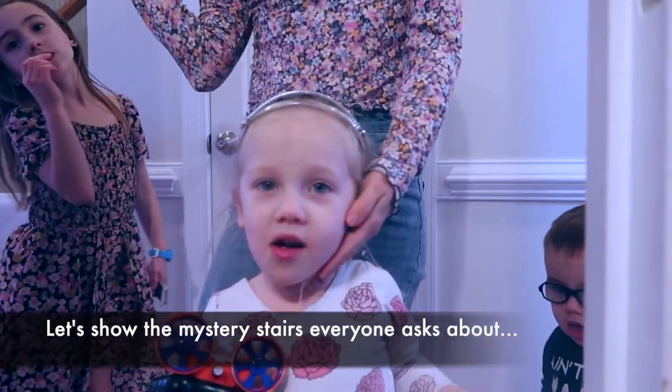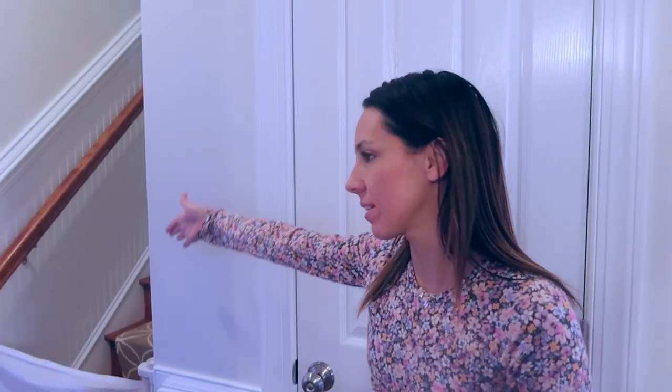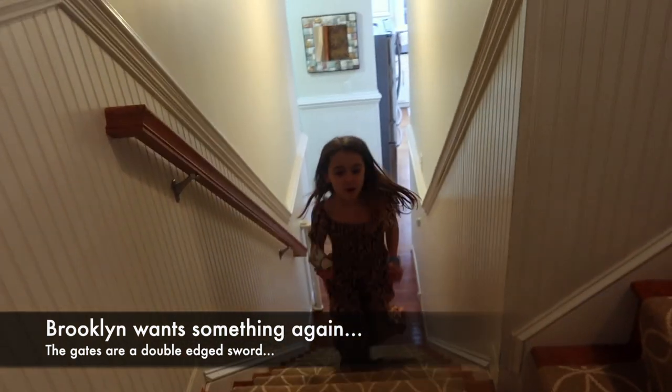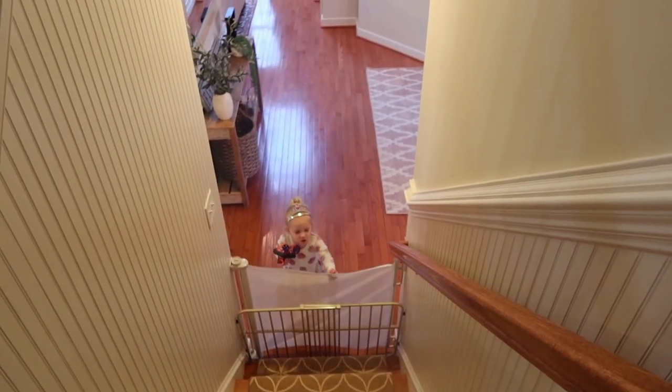Everybody always asks where these other stairs lead. Coming down — well, these stairs come right down into the dining room and office. If you go to the other side of the stairs — this side has gates because the kids are crazy. We're gonna come to the other side.